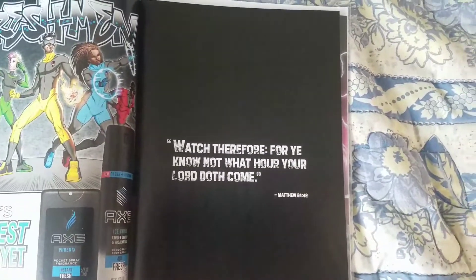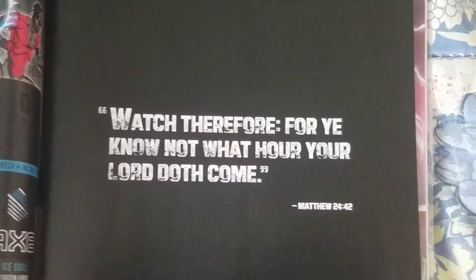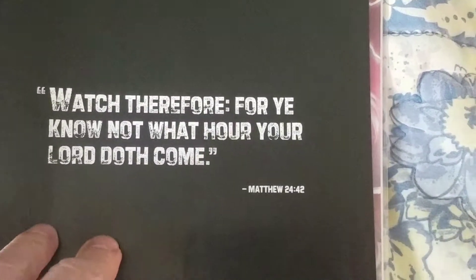Watch, therefore, ye know not what hour your Lord doth come. Matthew 24:42.